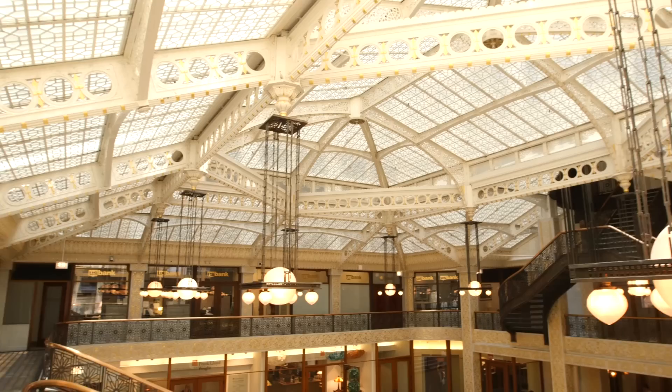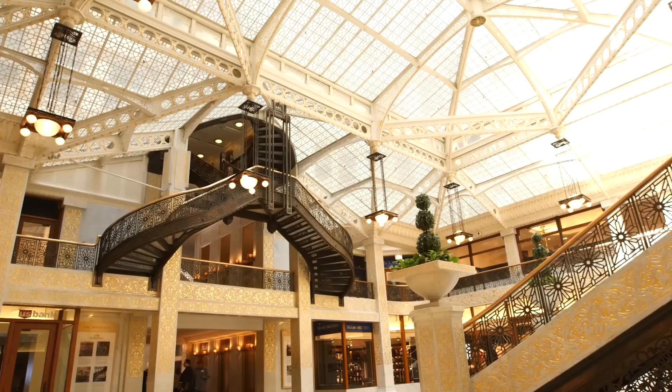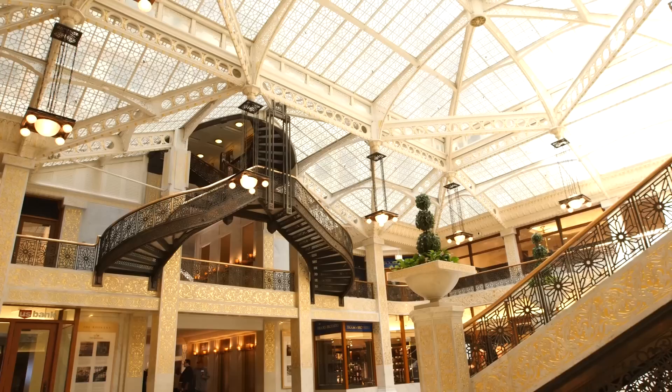Root's solution to the light and air constraints inherent in Chicago's land parcels merged cutting-edge building techniques and aesthetically resolved design to produce the Rookery's light court — a weightless and limitless space that was not only practical, but also beautiful.